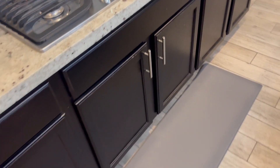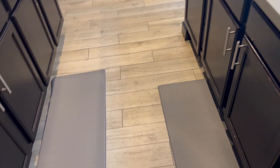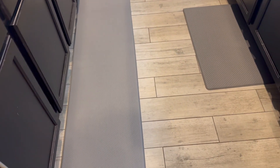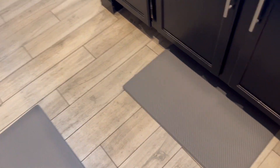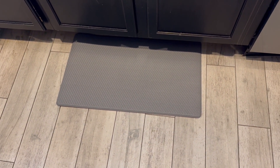Hey everyone, so I got these floor mats for my kitchen and I love them. They've been a game changer. I have one at the sink and one at the stove. I spend long hours cooking in the kitchen and this has been a game changer so that I still feel like I can stand up at the end of the evening.